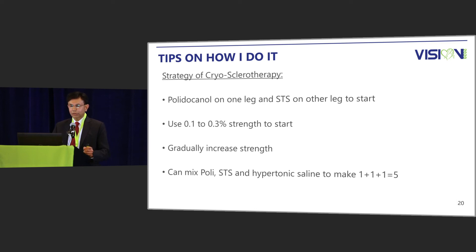How many of you have mixed STS and Polidocanol in the same syringe? I have been doing this successfully for more than 25 years. In subsequent sessions, once I know there is no hemosiderin staining, I mix STS with Polidocanol. The goal is to make 1 plus 1 plus 1 equal to 5 — using lower strengths but achieving much better results because of the synergistic effect.